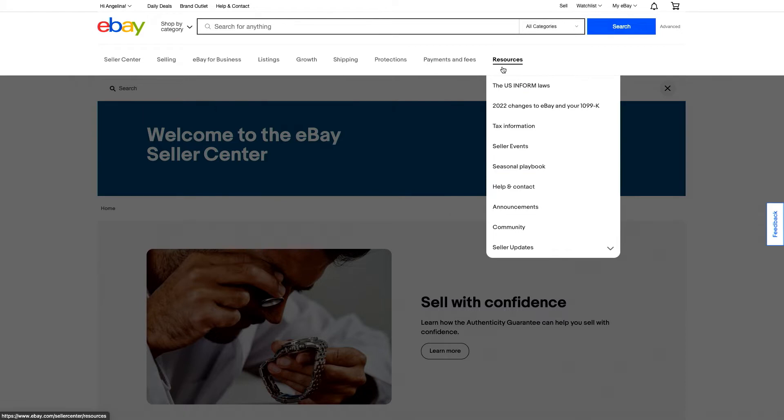On payments and fees, you can see everything you need to know about payments and fees that you might incur as a seller. Here you can find information on the new US Inform laws — we have an FAQ for that — and changes to eBay and your 1099 form. We also have information here for seller events and direct links to our seller community and updates.